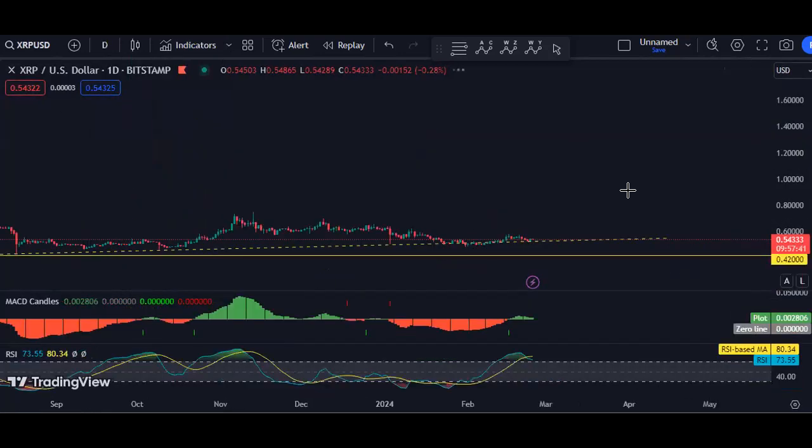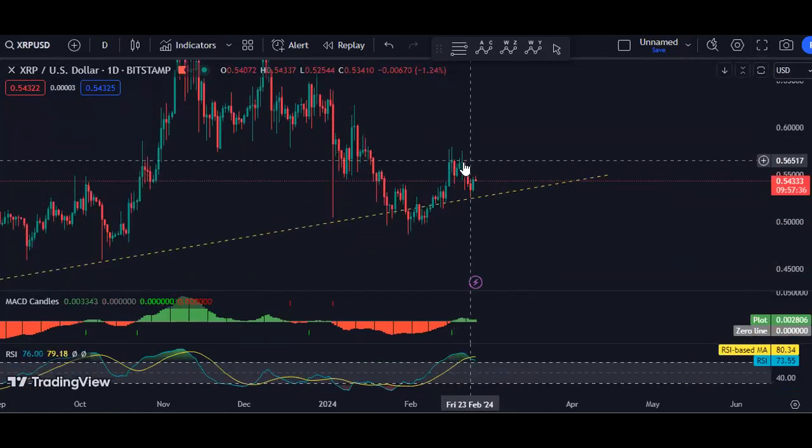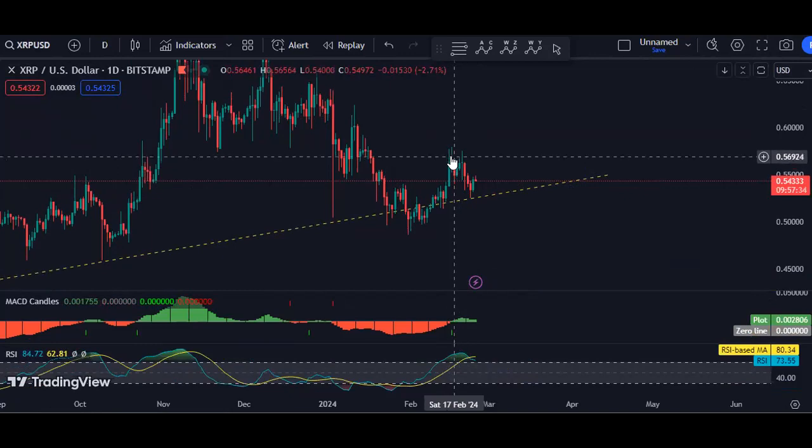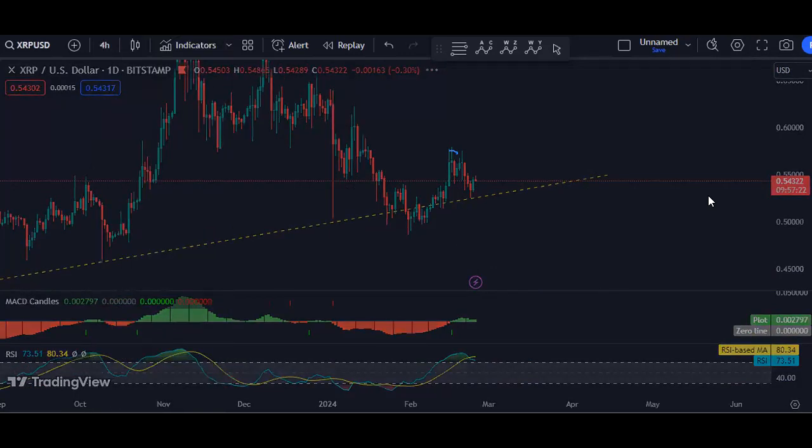Moving to a lower time frame — as I explained in my last analysis, there was no opportunity for a buy. I mentioned we are looking to see whether we can get any opportunity for a buy from this correction on the daily chart or not. Since the price dropped, we have to wait. Based on the daily chart I don't see any trade setup, so let me move to the 4-hour chart.